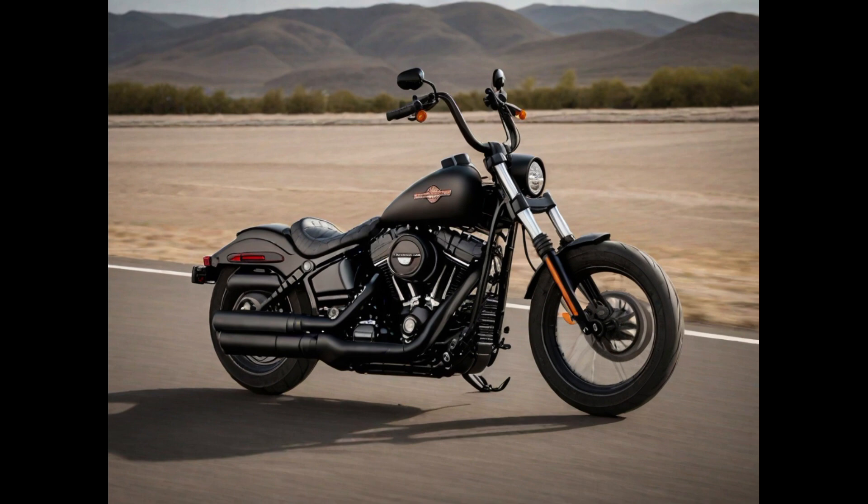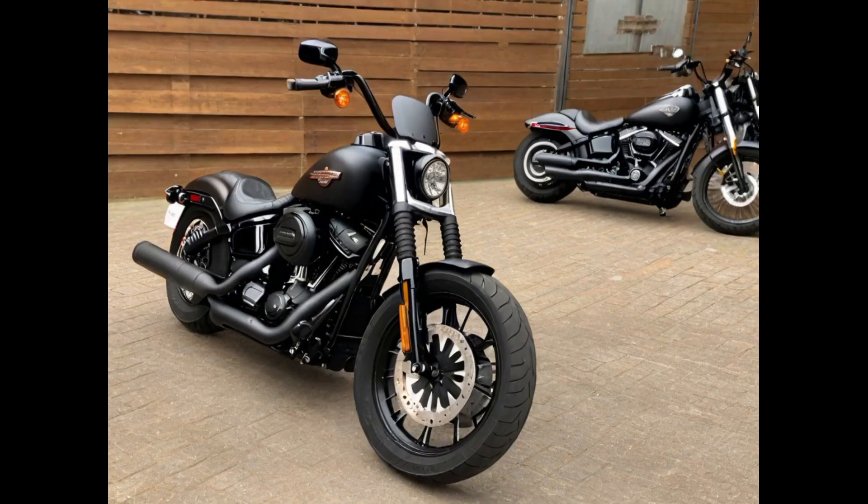The Street Bob is characterized by its bobber-inspired styling, featuring a solo seat, blacked-out components, and a vintage touch with wire-spoke wheels. With a distinctive and uncluttered look, it appeals to riders who seek an authentic old-school riding experience with modern performance and reliability.